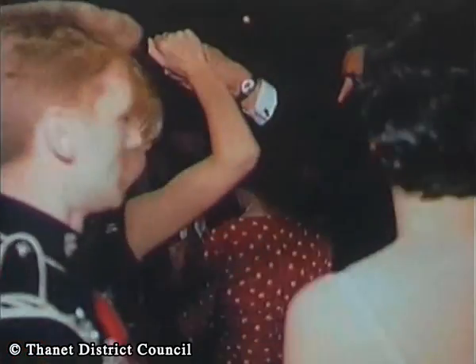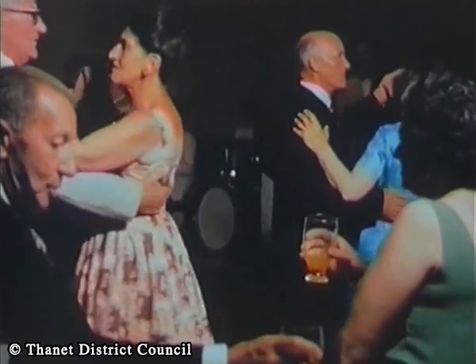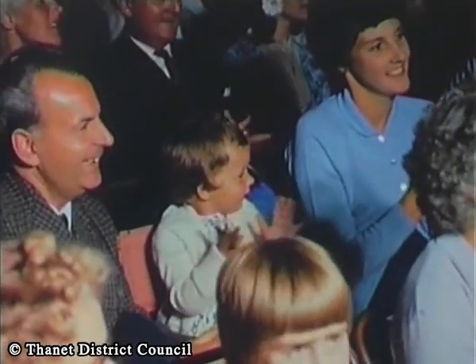Perhaps your interest lies in indoor entertainment, in which case you'll certainly find something going on to your liking, from dancing of all kinds to some good-humoured family entertainment.